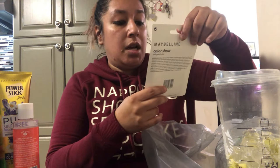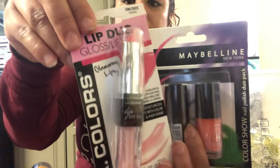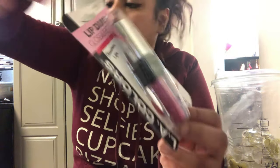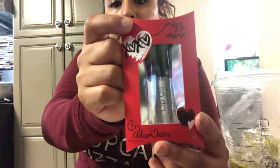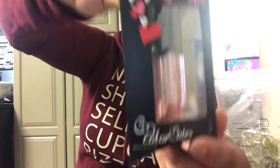In the makeup section they have Maybelline products, LA Colors, so I just stocked up on a whole bunch of these makeup pieces. They have duo colors, and some lip oils for a dollar — these look pretty cool for Valentine's Day to put in there. Also a brush and mirror set, and they have it in clear and also in a light pink tint.